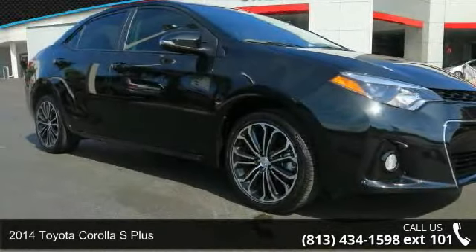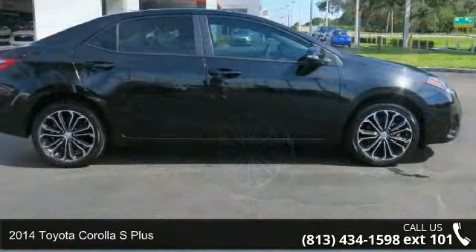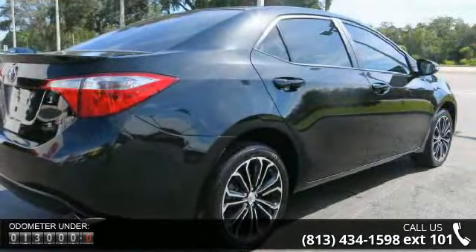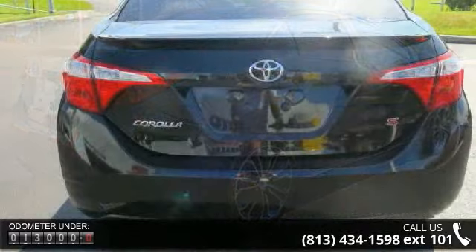Arrive in style with this 2014 Toyota Corolla. If you are looking for an automobile with great features, look no further. Some of the top features included with this vehicle are certified vehicle, front wheel drive, MP3 sound system, wheels aluminum.